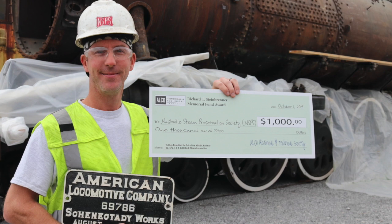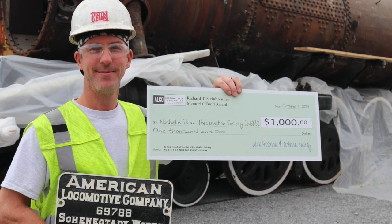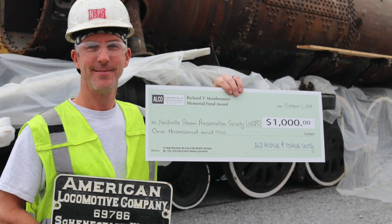Every penny counts and every donation goes towards the restoration of 576 to bring this back to life. If you want to get involved with the restoration of 576, we welcome all members. Anyone interested in knowing what it took to build and maintain these locomotives can get involved by going to our website nationalesteem.org, to the support and get involved section, and from there follow the directions on how to become a volunteer.